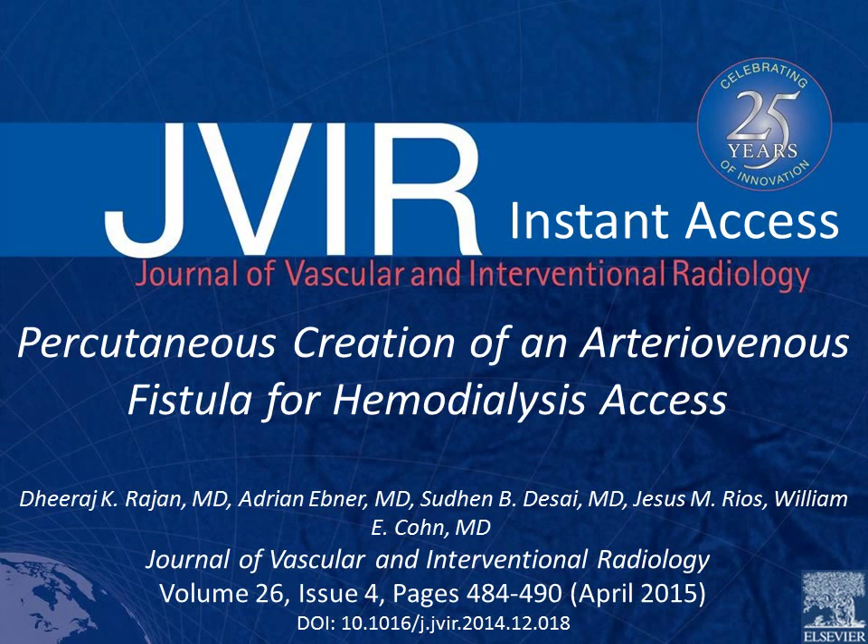Hello, this is Dave Reynolds presenting an instant access article for the Journal of Vascular and Interventional Radiology. Today we'll be discussing percutaneous creation of an arteriovenous fistula for hemodialysis access by Deiraj Rajan and his colleagues, published in the Journal of Vascular and Interventional Radiology in April 2015.